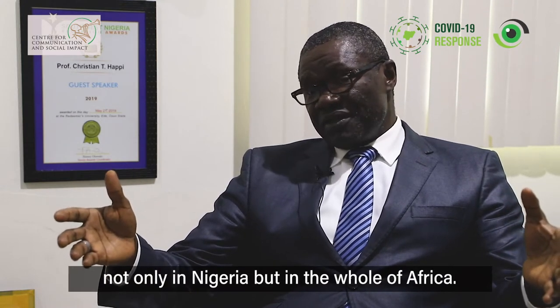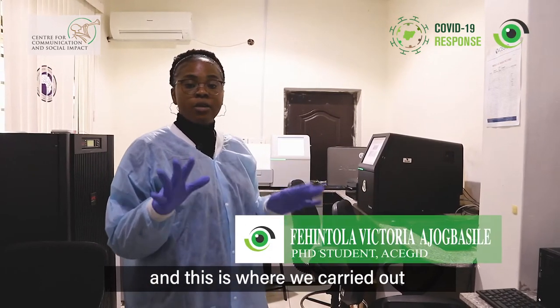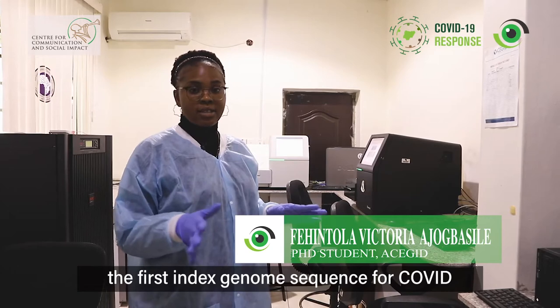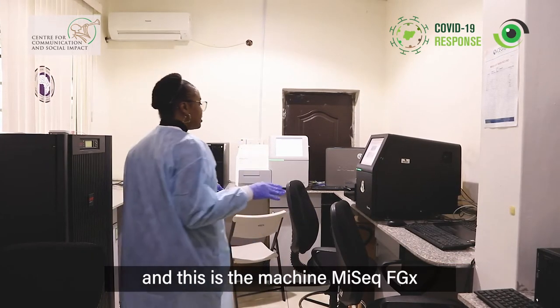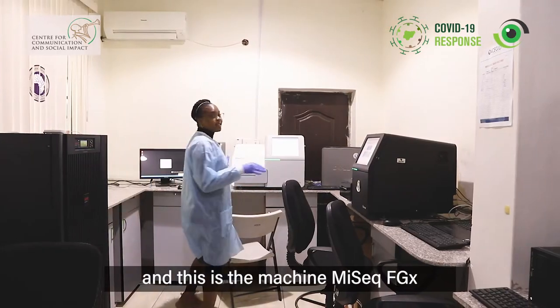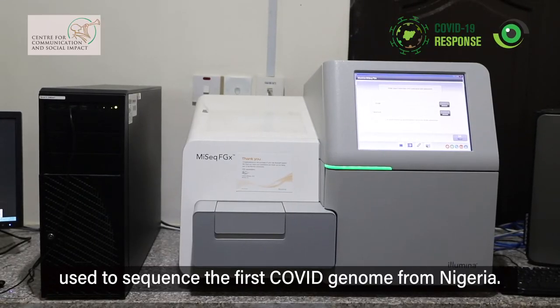This is our sequencing platform, and this is where we carried out the first index case whole genome sequence for COVID. This is the machine, the MiSeq FGX — the machine we used to sequence the first COVID genome from Nigeria.